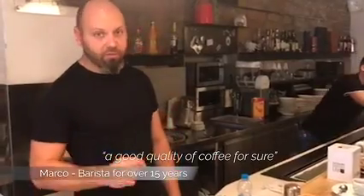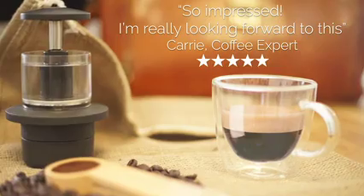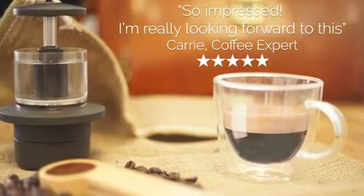A good quality of coffee for sure. A drink that deserves special care. So impressed — I'm really looking forward to this.